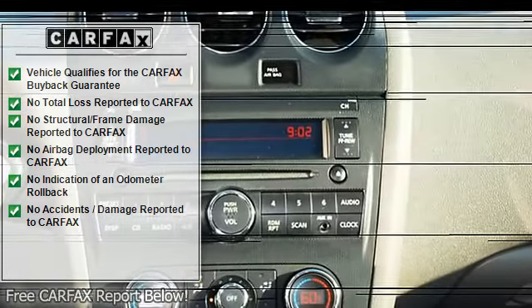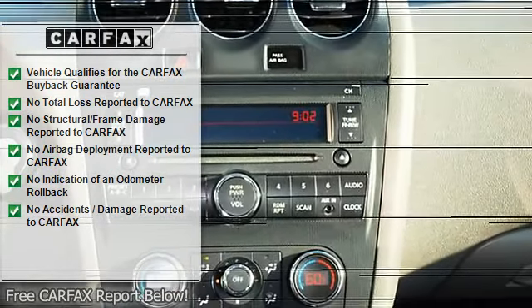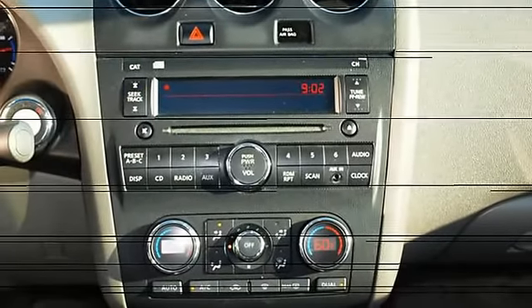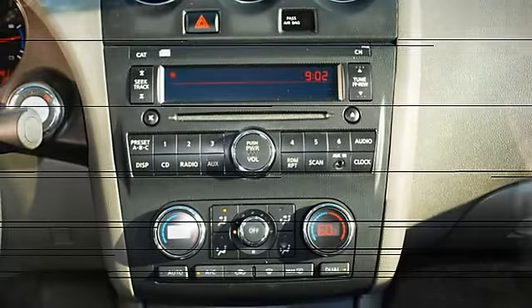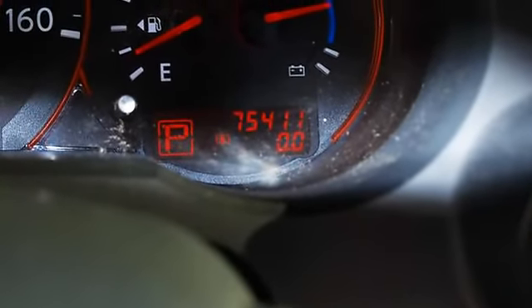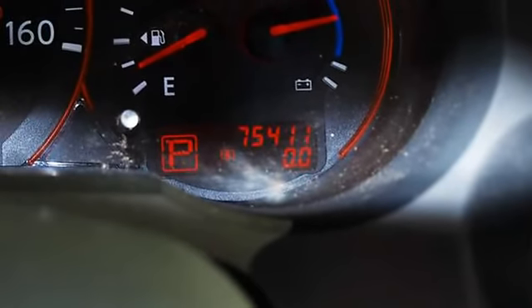5-star driver front crash rating, 5-star driver side crash rating, great gas mileage at 35 mpg city. JD Power overall performance and design ratings and overall initial quality study available at www.jdpower.com.